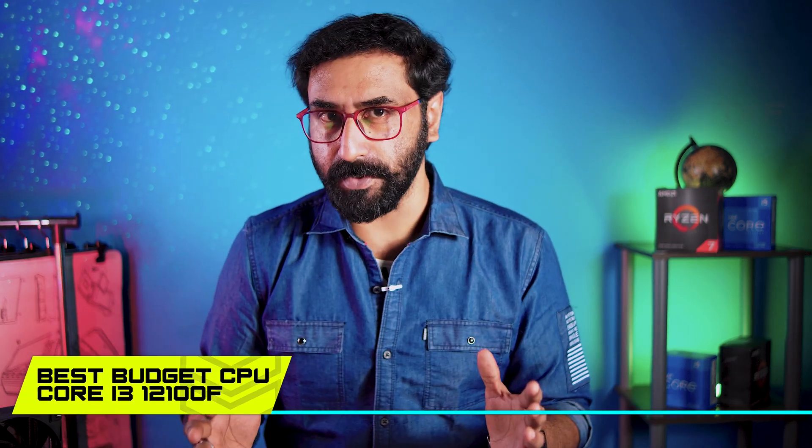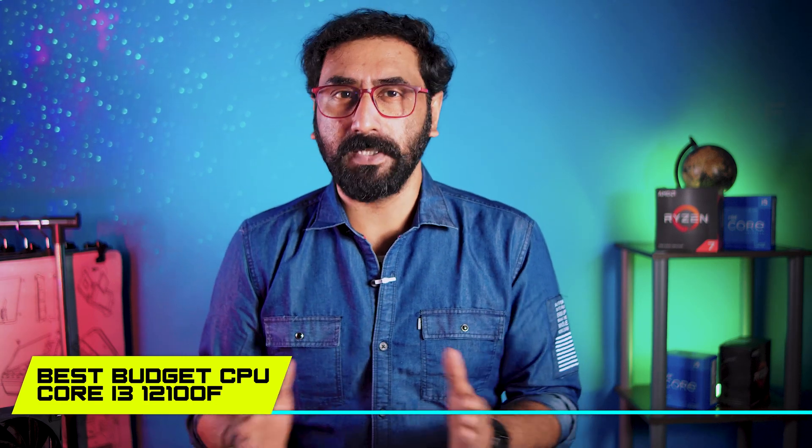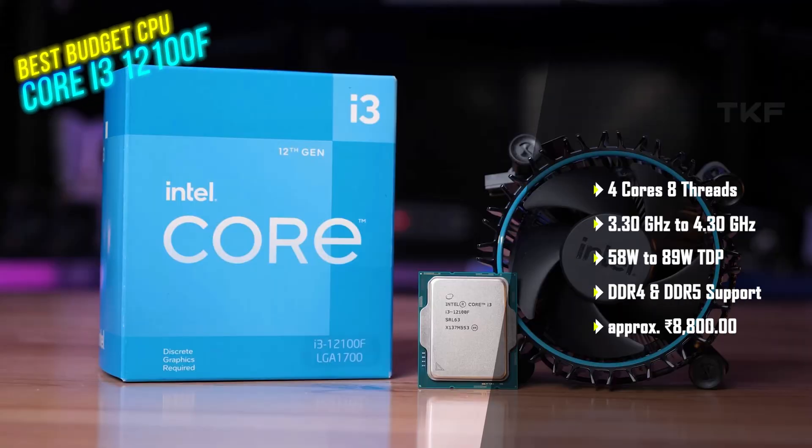Straight away, we will start with the first best budget processor. The best budget processor is the Intel i3-12100F. It has 4 cores and 8 threads, 3.3 to 4.3 GHz, and 58 to 89 watts TDP.